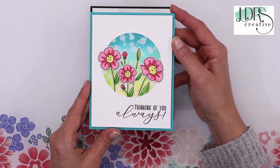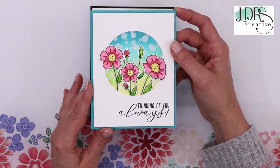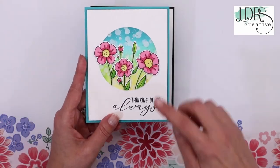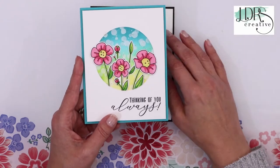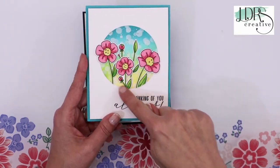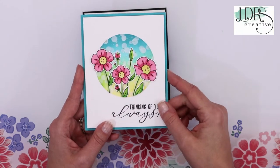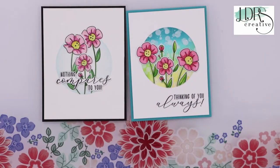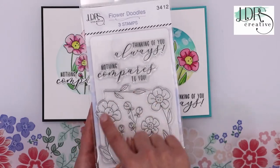Check out this stamp, stencil, and dies trio set — you know how much I love those! This one is one of my favorites. It's called 'Flower Doodles.' The concept is one large stamp for all the flowers — you stamp all your images at once. We have two separate stamps for sentiments. On the back we show what they look like colored up. You can color them with watercolors or markers, or use the Flower Doodles layering stencils — there are four stencils and they layer perfectly.